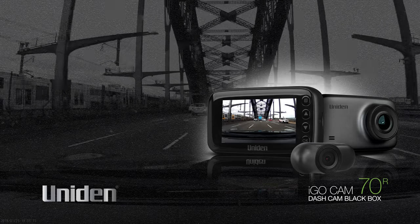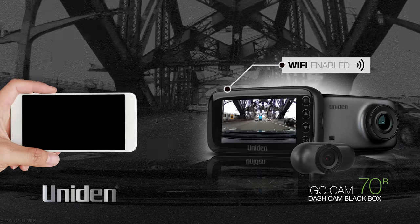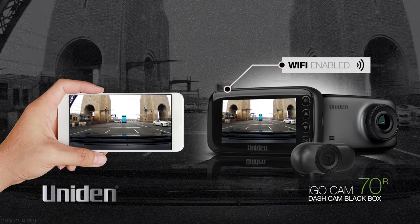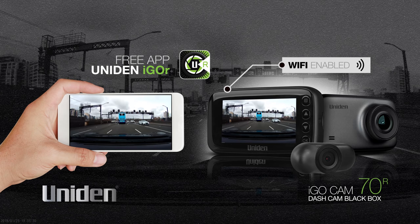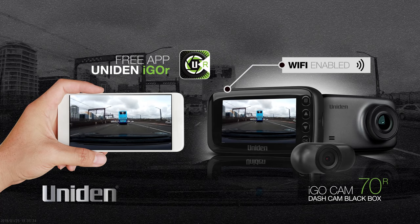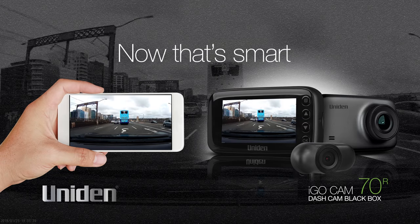Finally, what makes this dash cam so special is the Wi-Fi function, allowing you to directly transfer footage, preview, and even record via your smartphone or tablet using the free UNIDEN app for the dash cam. This is a handy feature as you don't have to take the micro SD card in and out to retrieve footage, and it can be done while in the car after each event or journey. Now that's smart!